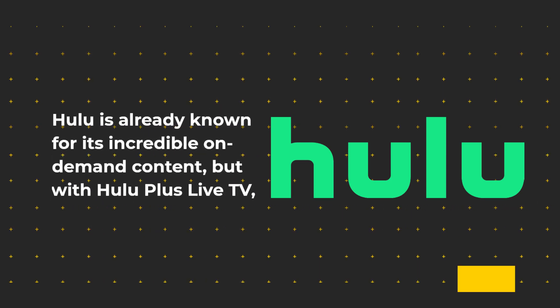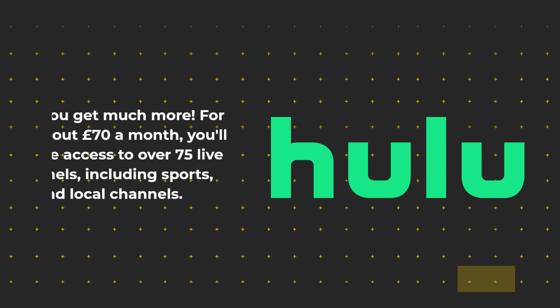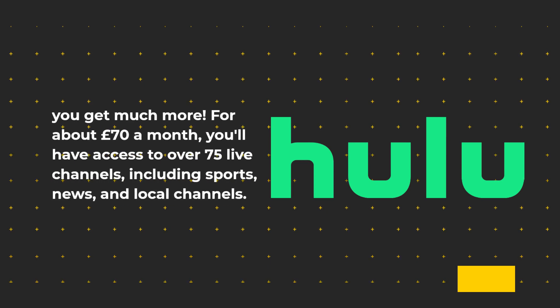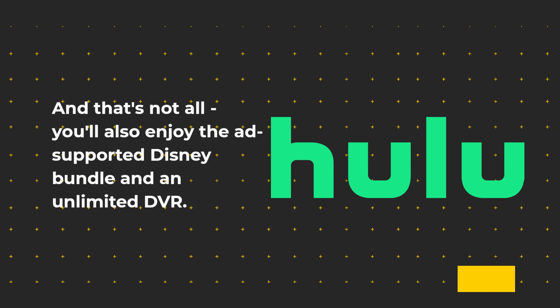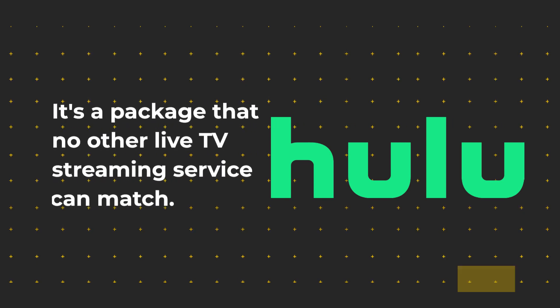Hulu is already known for its incredible on-demand content, but with Hulu Plus Live TV, you get much more. For about £70 a month, you'll have access to over 75 live channels, including sports, news, and local channels. You'll also enjoy the ad-supported Disney bundle and an unlimited DVR — a package that no other live TV streaming service can match.